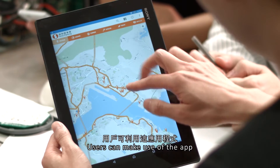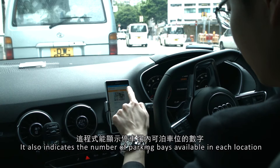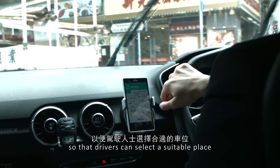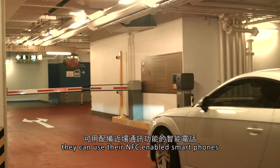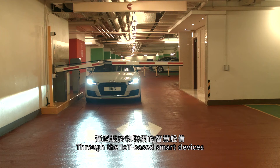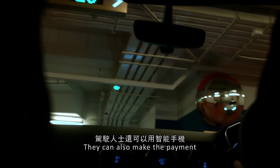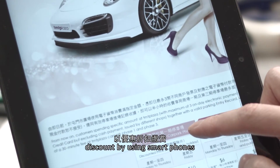The user can make use of the app to search for the available car parks nearby. It also indicates the number of parking bays available in each location, so that they can select a suitable place. When they arrive, they can use their NFC smartphone to access the car park. Through the IoT smart devices, the system can guide the drivers to park at a suitable parking bay. They can also do the payment with coupon redemption and discounts by using their smartphones.